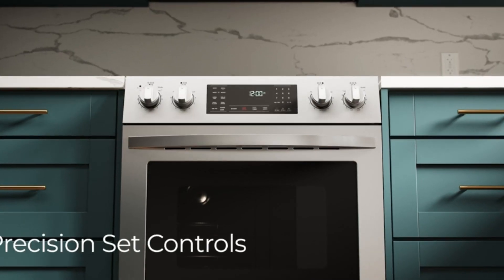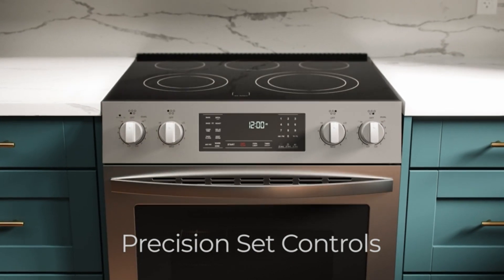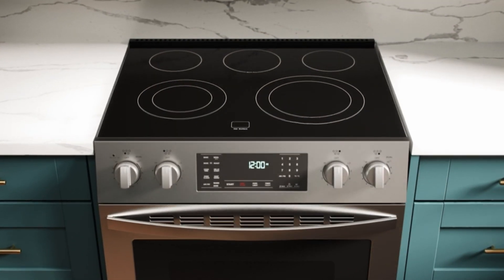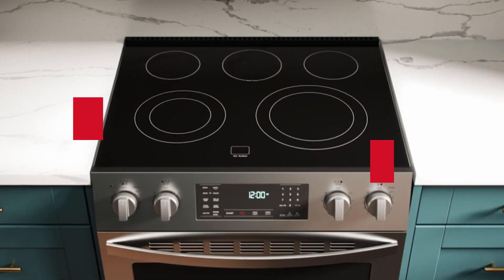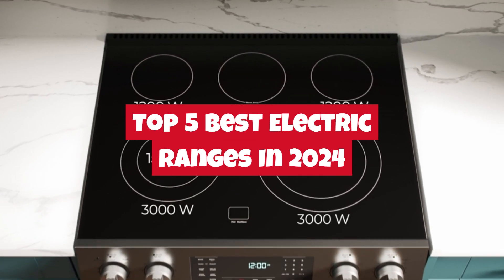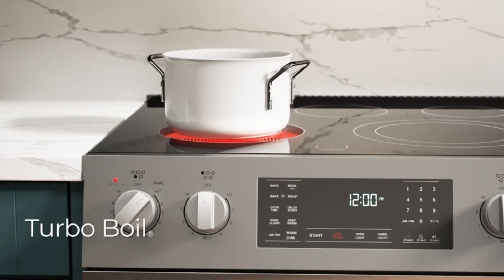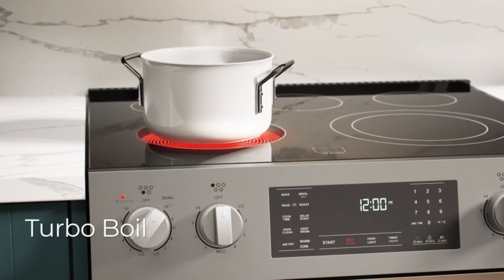Welcome to GadgetX, your go-to channel for in-depth reviews and the latest tech trends. Today, we're diving into the heart of the modern kitchen with our roundup of the Top 5 Best Electric Ranges in 2024. Whether you're a seasoned chef or an enthusiastic home cook, the right electric range can elevate your culinary game to new heights.